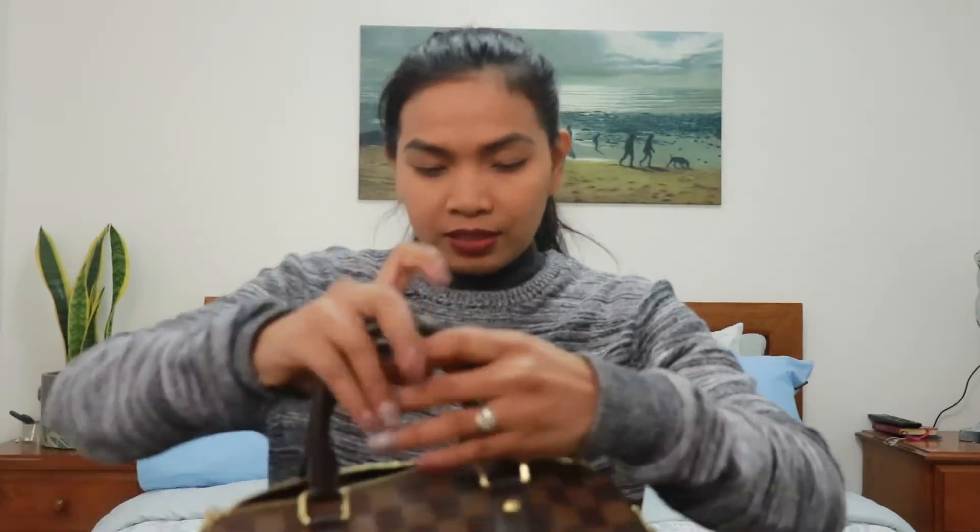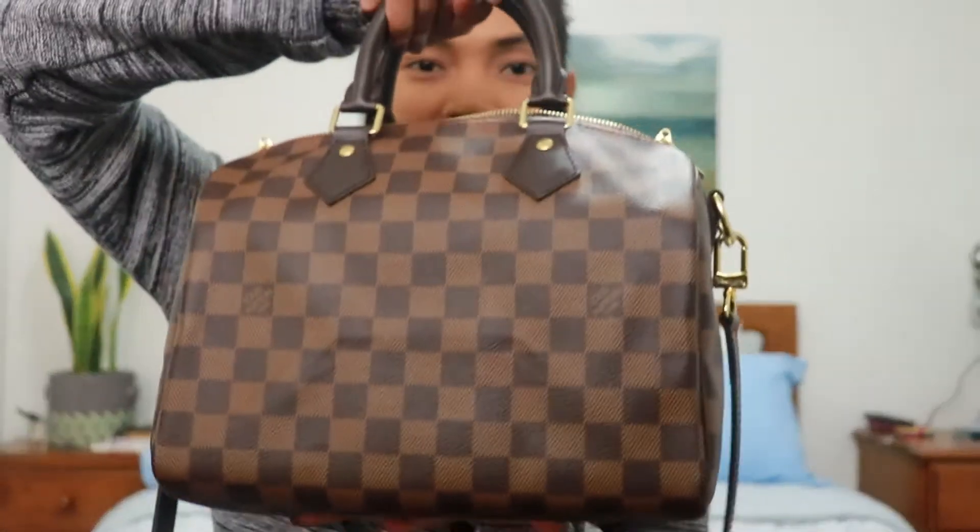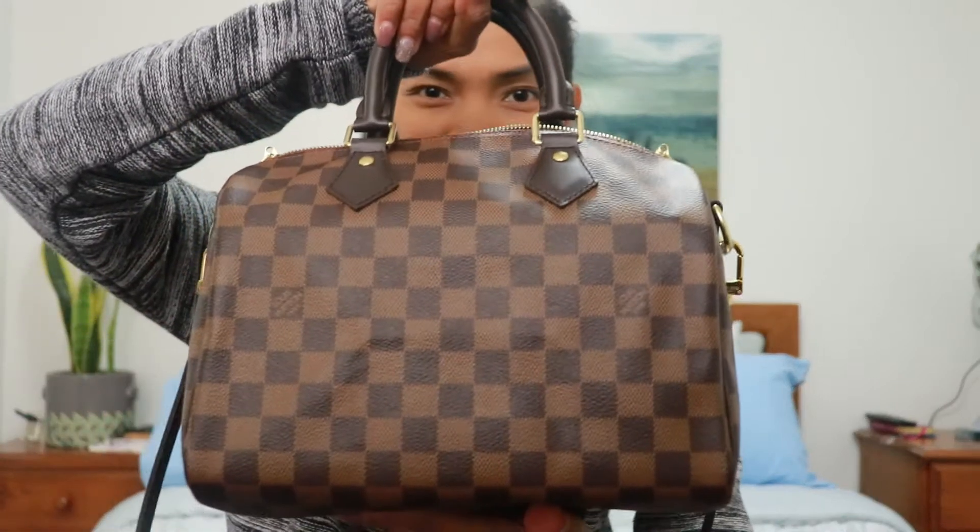Sometimes when you put makeup inside, your lipstick might spill and dirty the inside of the bag, so the organizer helps protect it. Also, when you put the organizer inside, the shape of the bag won't change — it stays the same. Here's what it looks like with the organizer inside.